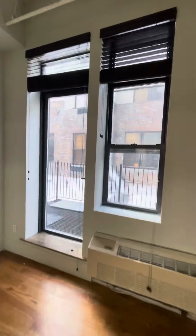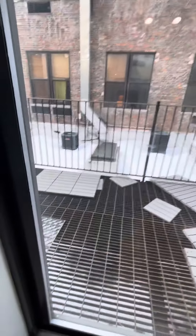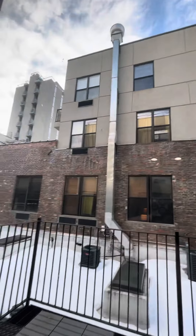Tall ceilings, cut-out ceilings for character, and then you have an outdoor space all to yourself right here. It is large, a nice large outdoor space.